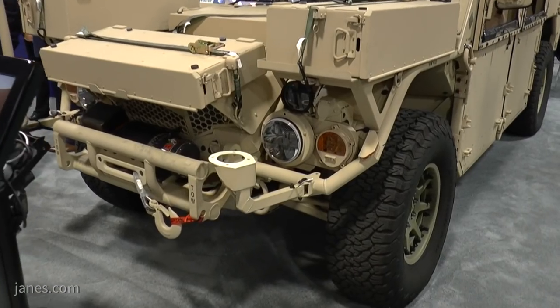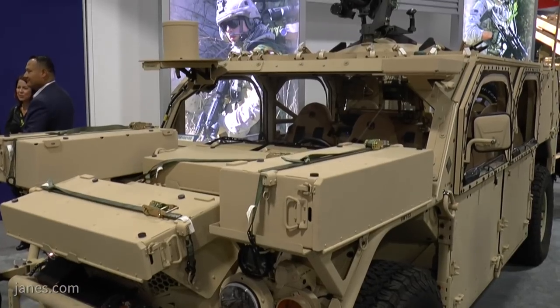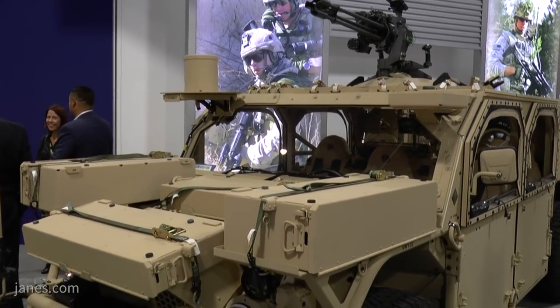We've got four variants here of the family of vehicles. Behind me, we've got the SOCOM 1.1, which we're currently delivering to US SOCOM under the GMV 1.1 program. This is vehicle 169. We're on about 180 trucks delivered for fielding. We've got the full-rate production — we're currently executing and fielding the vehicles.